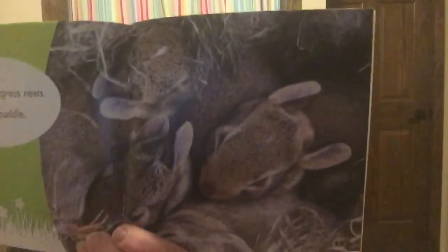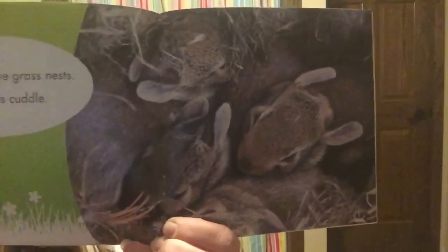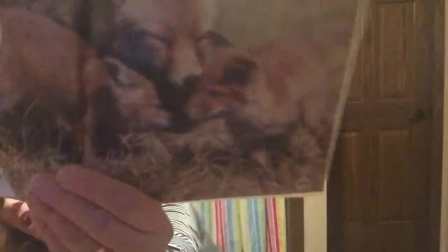Oh look at those little baby rabbits — how cute are they, all snuggled up! Fox pups — the mothers bring back food. Here are some fox pups.